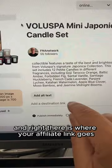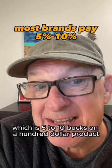Pop over to Pinterest, make a pin, put the image there, title, description, and right there is where your affiliate link goes. This is called affiliate marketing. Sephora pays 5% to 10%, which is 5 to 10 bucks on a $100 product.